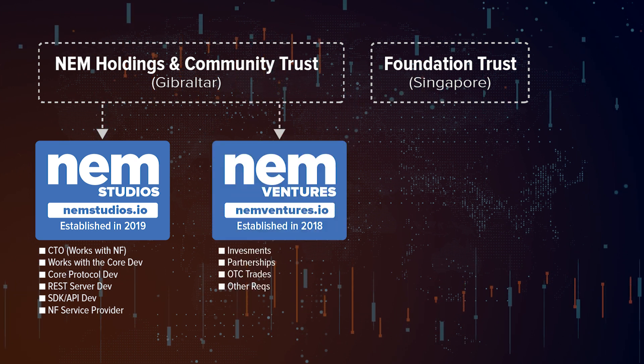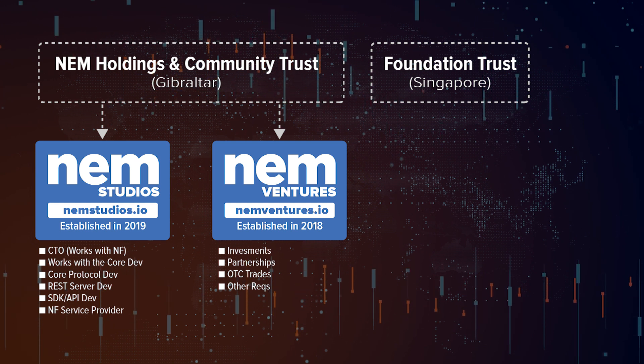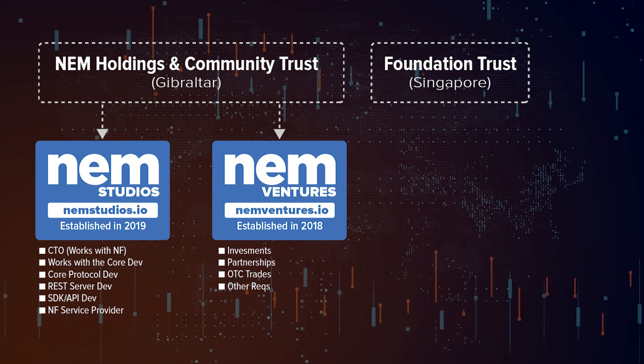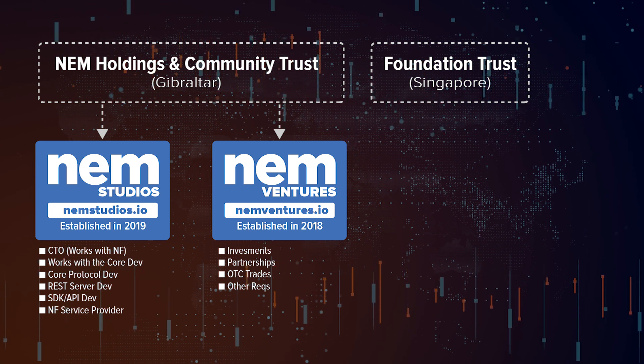Then there's NEM Ventures, which has been running since 2018. This is the venture capital and investments arm of the NEM blockchain ecosystem. It promotes the growth of the ecosystem through strategic investments in projects which align with the NEM community's vision, mostly in high-tech investment in unique ideas.